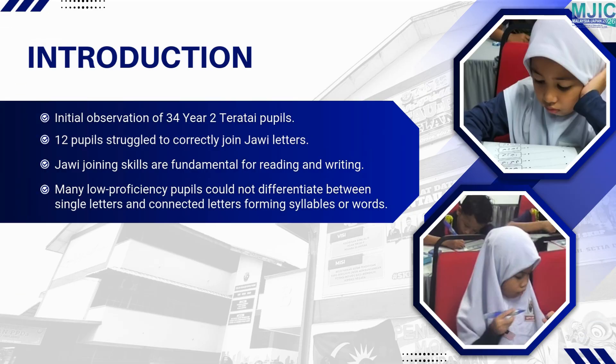Initial observations showed that many pupils struggled to join JAWI letters correctly. This skill is essential for forming accurate words in JAWI. The difficulty mainly stemmed from confusion between similar-looking letters and limited practice.